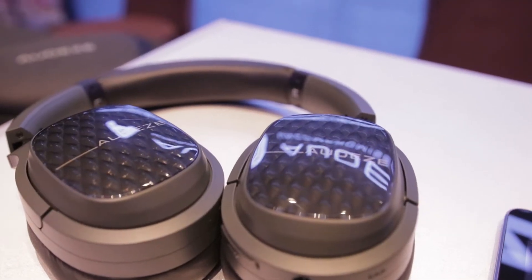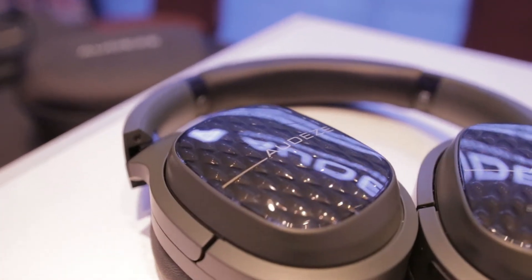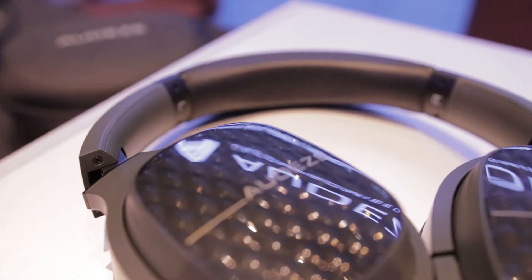Hi, I'm Chris from Audeze. At CanJam today we have a prototype of our closed-back Felix headphone, probably coming out mid-year. It will have Bluetooth connectivity with aptX, an analog connection, and active operation with between 60 and 72 hours of battery life.